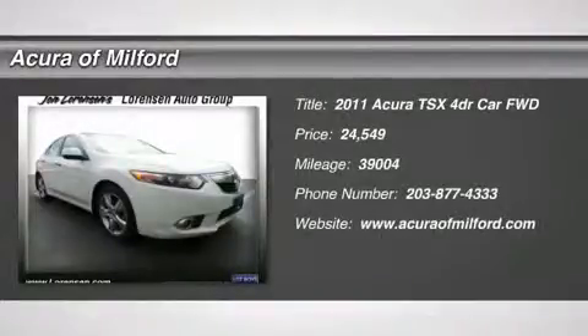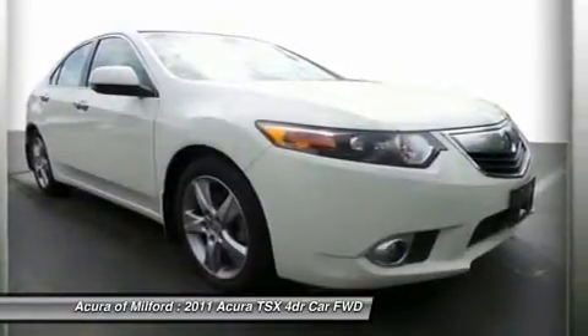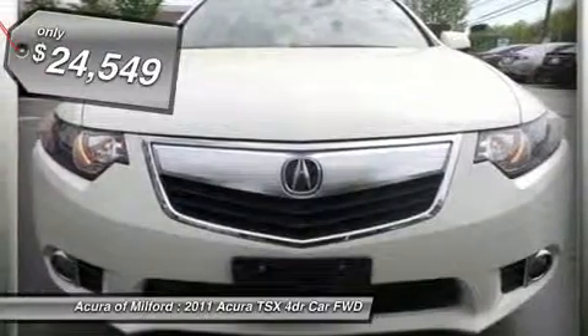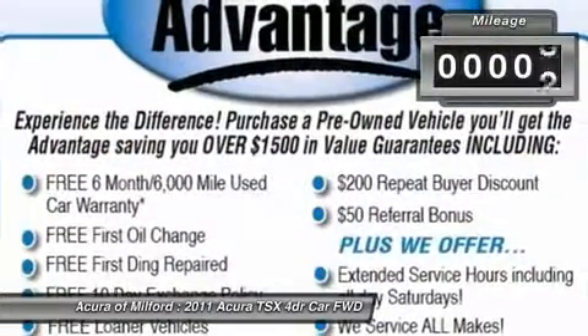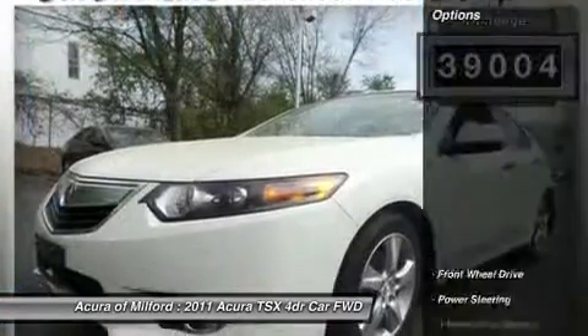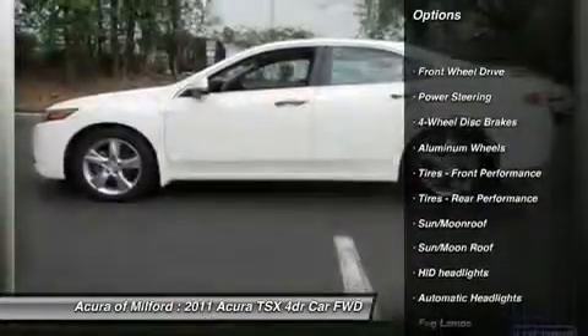Excellent condition, great miles — 39,004. Heated leather seats, navigation, moonroof, premium sound system, backup camera, iPod/MP3 input, satellite radio, parchment leather seat trim, premium white pearl, aluminum wheels and more. Key features including navigation, sunroof, rear air, heated driver seat.